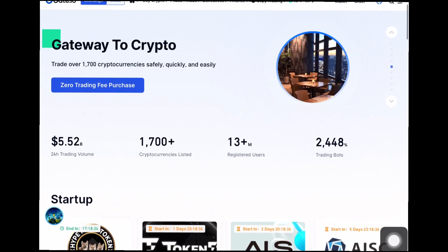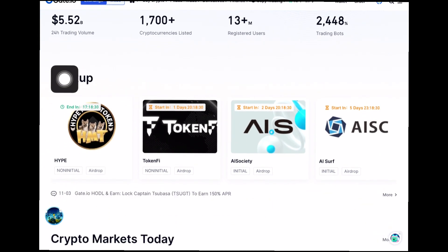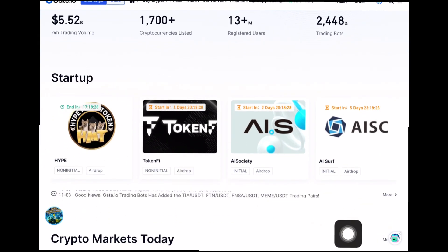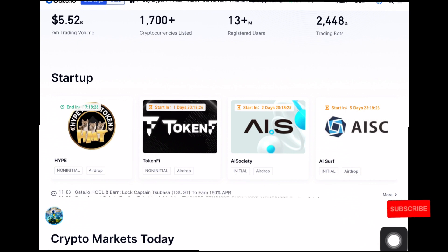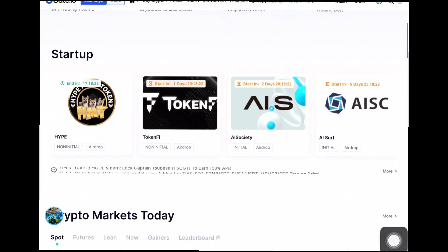Right here is the homepage of Gate.io — this is how their homepage looks. Once you're on the homepage, you will see the page written 'Startup.' This is where we'll be claiming every airdrop we participate in on Gate.io. You can see they have different airdrops that are currently ongoing.